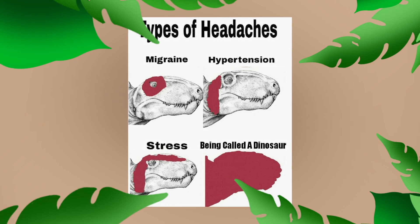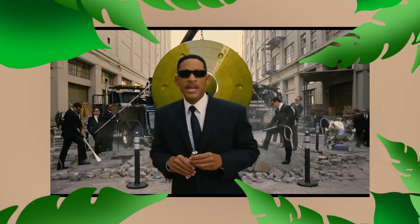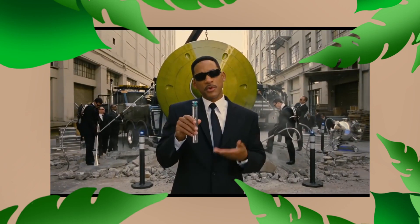First off, Dimetrodon is not a dinosaur. If you thought it was a dinosaur for this video, I'm going to need you to contact the Men in Black before you continue, because you need a blast from the Neuralizer.